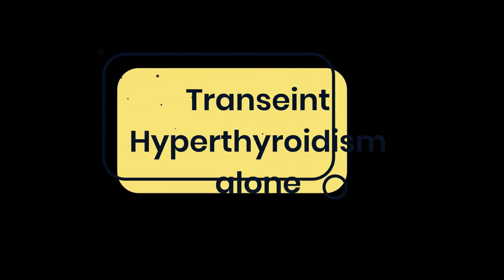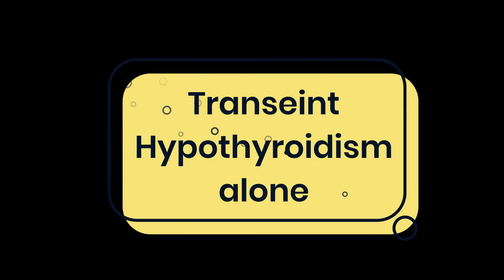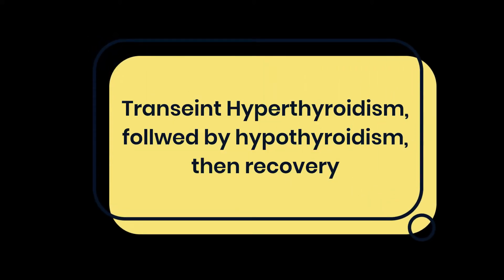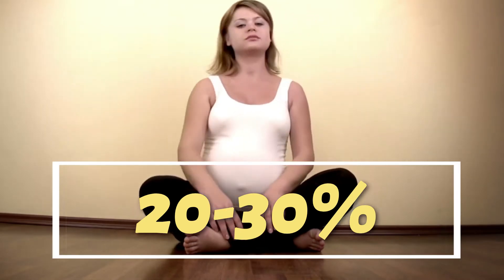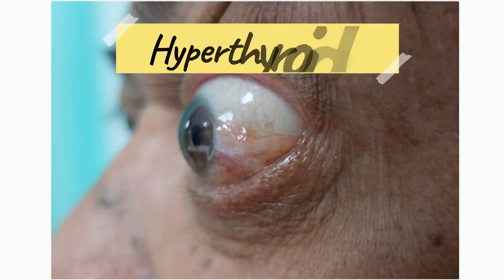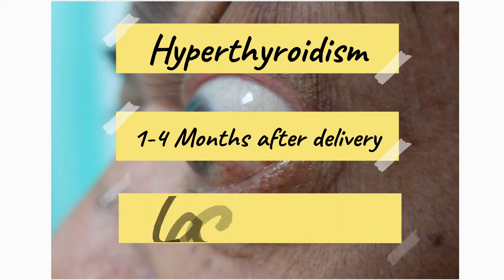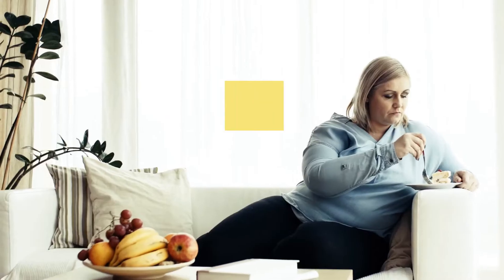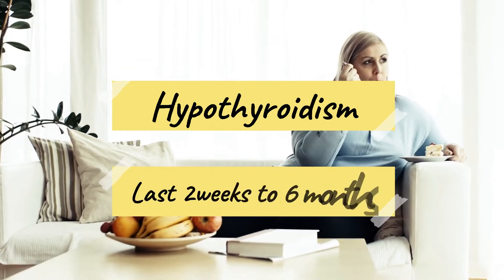First, transient hyperthyroidism alone. Second, transient hypothyroidism alone. Or third, transient hyperthyroidism followed by hypothyroidism and then recovery. About 20-30% of women will experience hyperthyroidism 1-4 months after delivery, which lasts around 2-8 weeks, followed by hypothyroidism, which lasts from 2 weeks to 6 months, and then recovery.